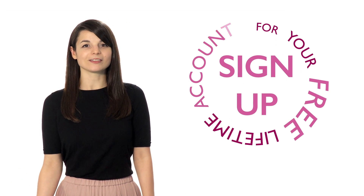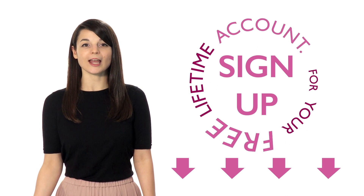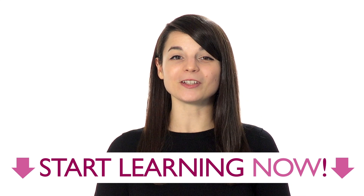Sign up for your free lifetime account. No credit card required and you'll get the best free online resources. Stop hesitating and start learning a new language now.